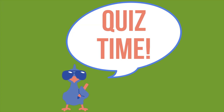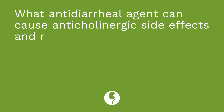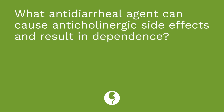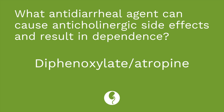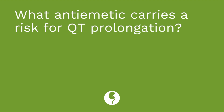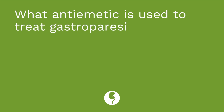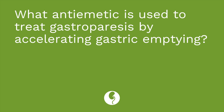You guys ready for a quiz? I have three questions. First: what antidiarrheal agent can cause anticholinergic side effects and result in dependence? The answer is diphenoxylate/atropine. Second: what antiemetic carries the risk for QT prolongation? The answer is ondansetron. Third: what antiemetic is used to treat gastroparesis by accelerating gastric emptying? The answer is metoclopramide.